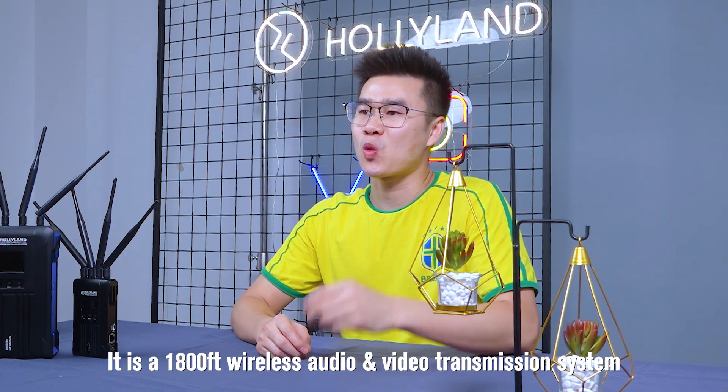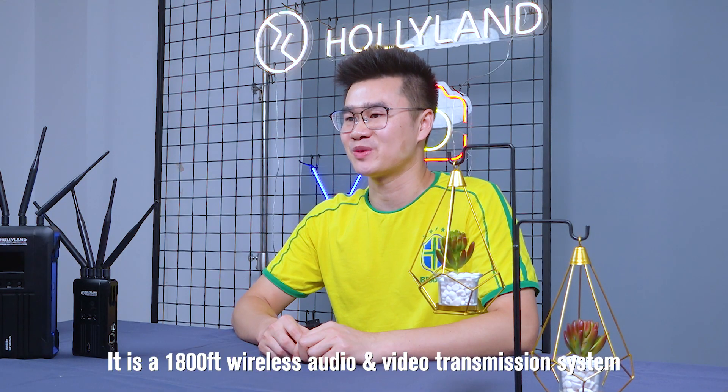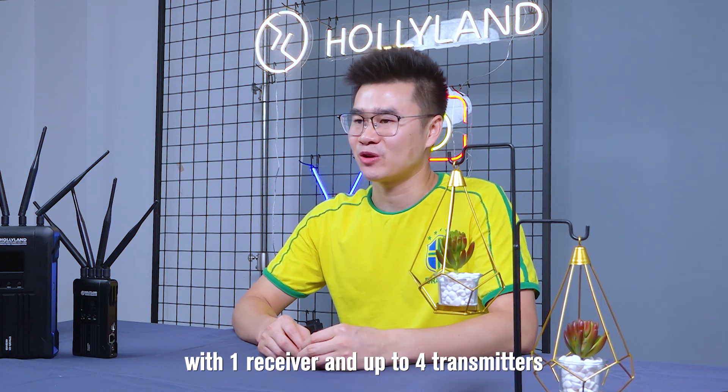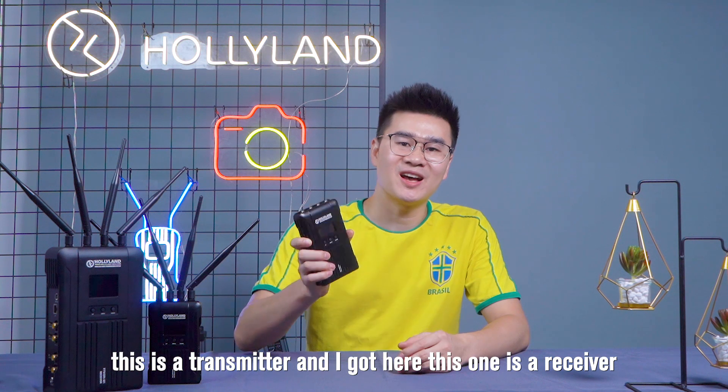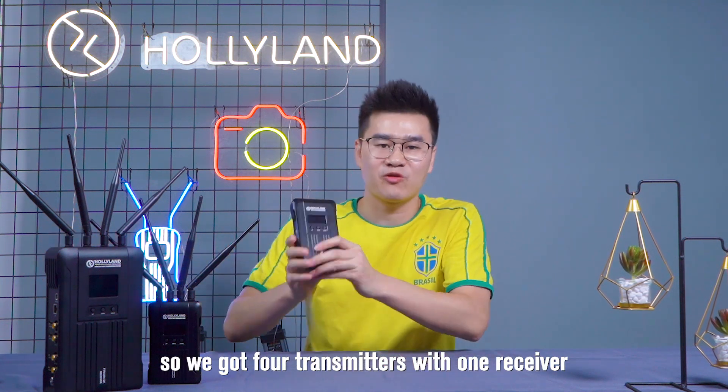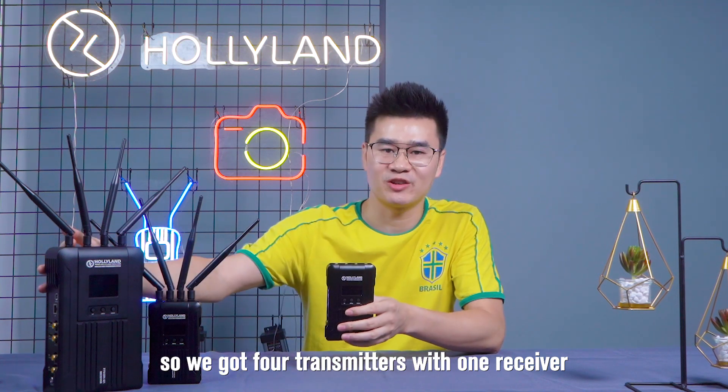It is an 1800-feet wireless audio and video transmission system with one receiver and up to 4 transmitters. Here, this is a transmitter, and this one is a receiver. So we got four transmitters with one receiver.